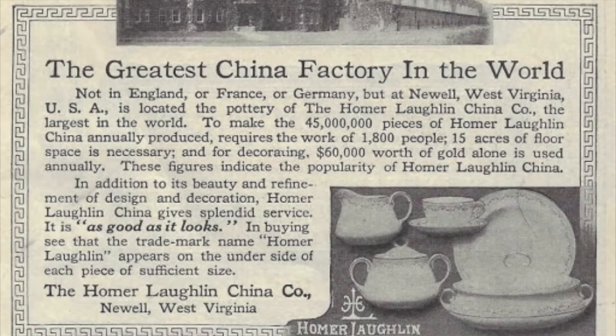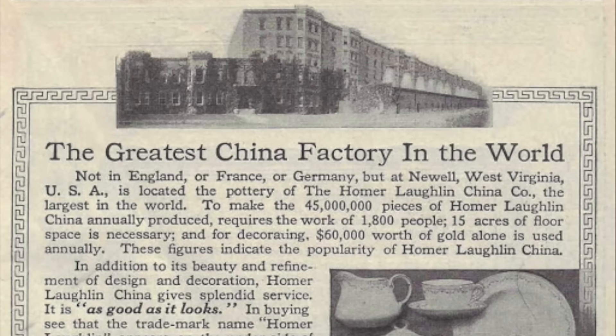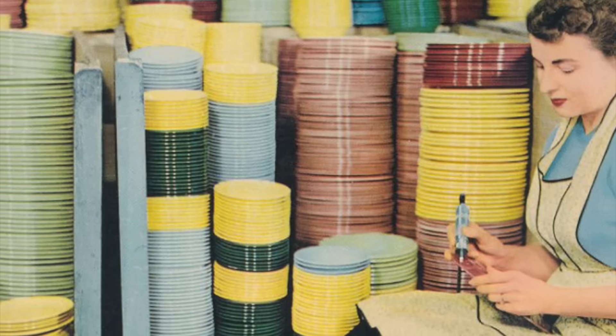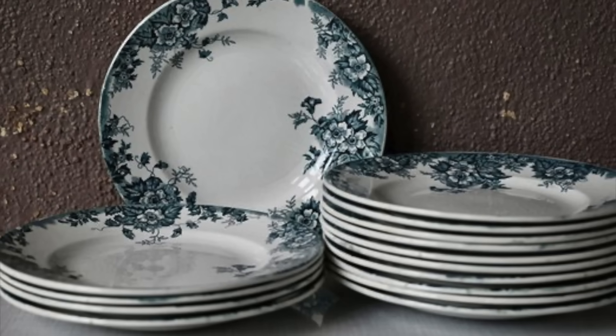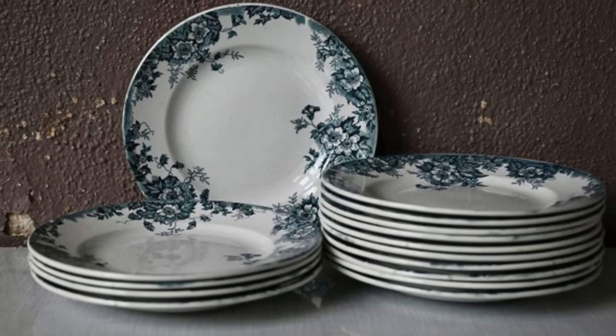And all this finally brings us to Fiestaware, introduced in 1936 by the Homer-Laughlin China Company. Founded in 1871 in East Liverpool, Ohio by brothers Homer and Shakespeare Laughlin, in 1902 the company moved to Newell, West Virginia. When Fiestaware was first unveiled at the Pittsburgh China and Glass Show in January 1936, it caused a sensation. Prior to this, most consumer dinnerware was very much stuck in the Victorian era, featuring very florid appliqué designs.